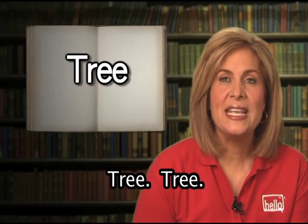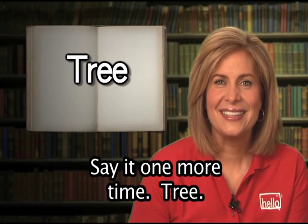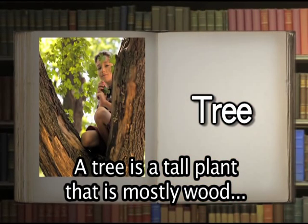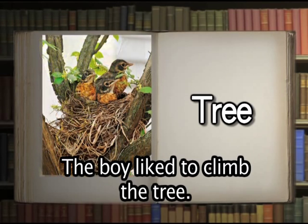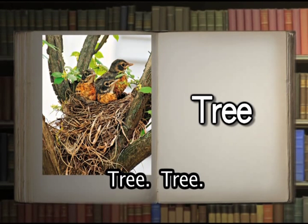Tree. You say it: tree. Well done. A tree is a tall plant that is mostly wood, branches, and leaves. The boy liked to climb the tree. On the branch of the tree there was a bird's nest.